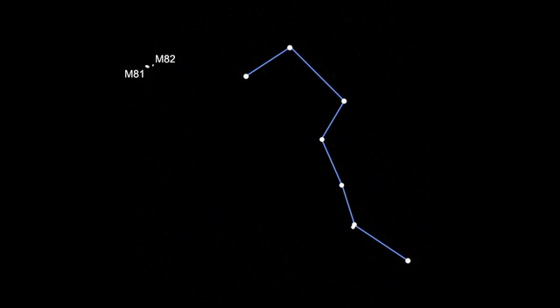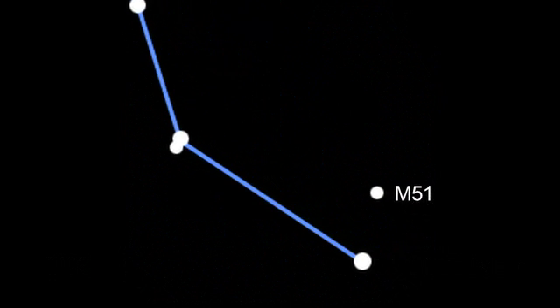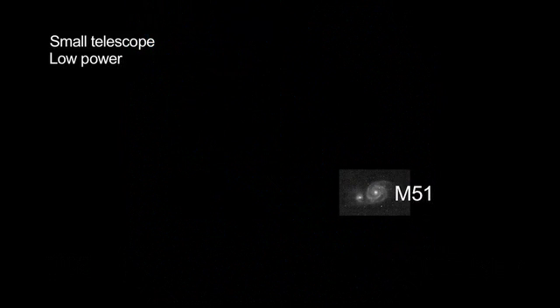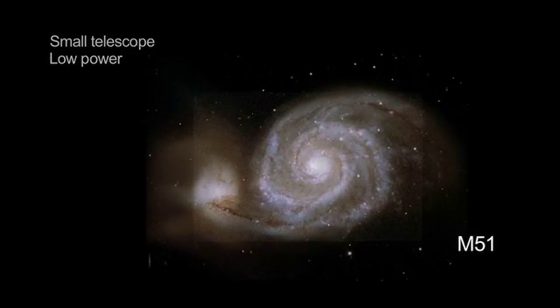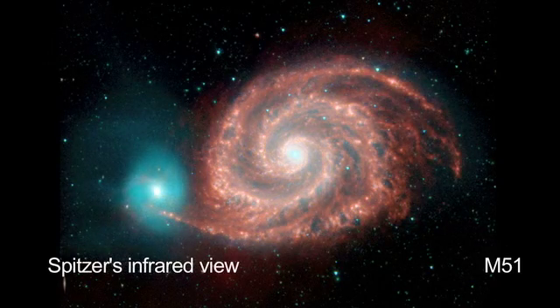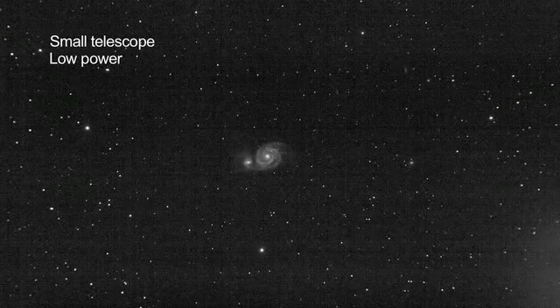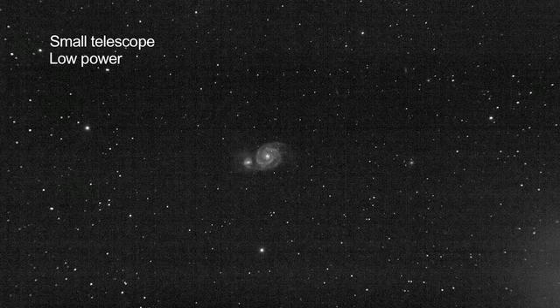On the other side of the Big Dipper, near the handle, is M51, the Whirlpool Galaxy. The Whirlpool Galaxy is actually two galaxies that look to be connected, but they're not. This galaxy has also been studied by the Spitzer Space Telescope. Through binoculars, M51 will look like a circular smudge. In a telescope, you'll actually be able to see which way the spiral arms are spiraling.